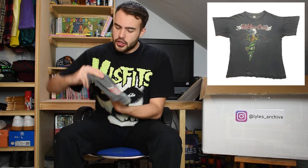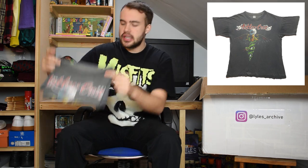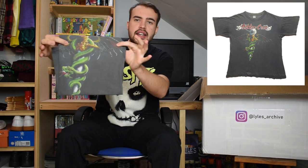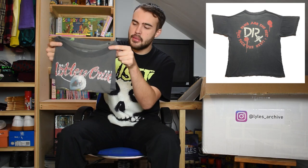Then we have Motley Crue 1989 - this is the uncensored version. Beautiful fade to this t-shirt. Got the snake on the dagger in this graphic and the non-censored back print. Crue fans are the best - 'F the rest' on the back of this one. Single stitch. A lovely historic piece.